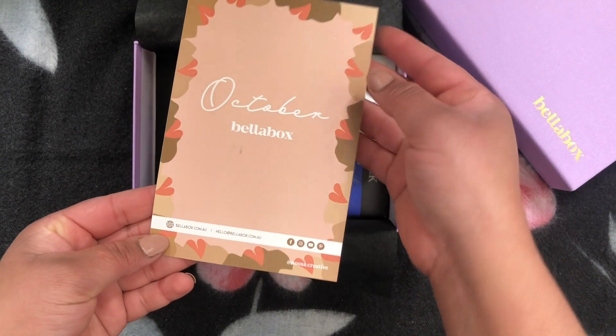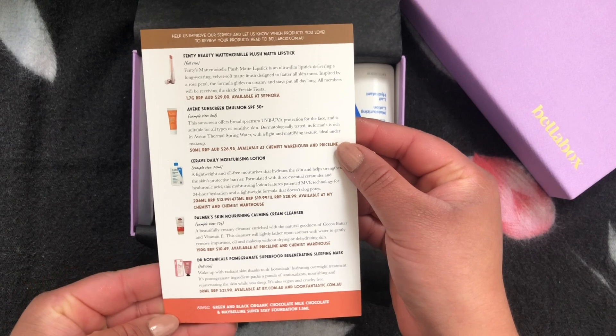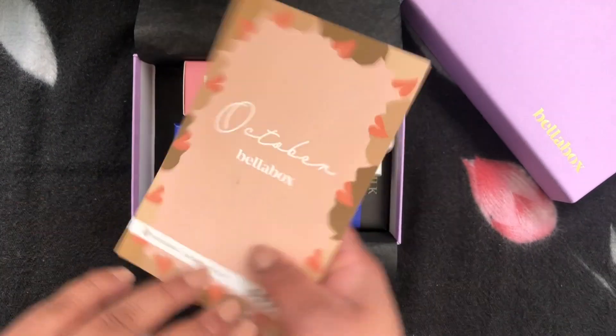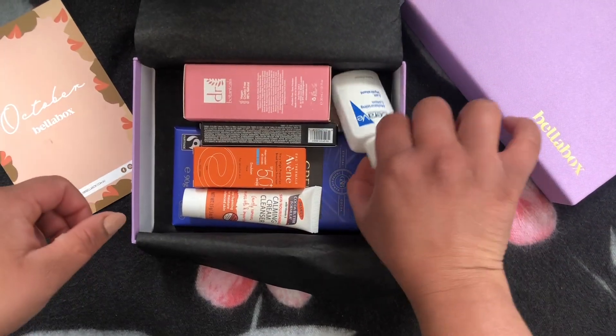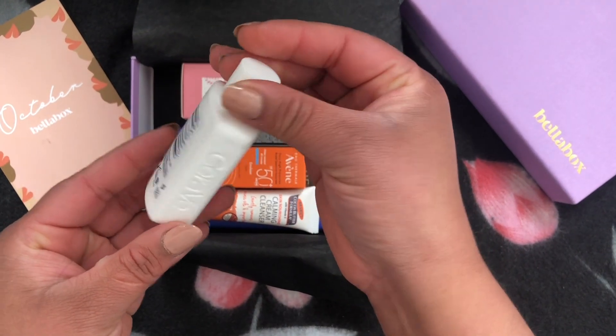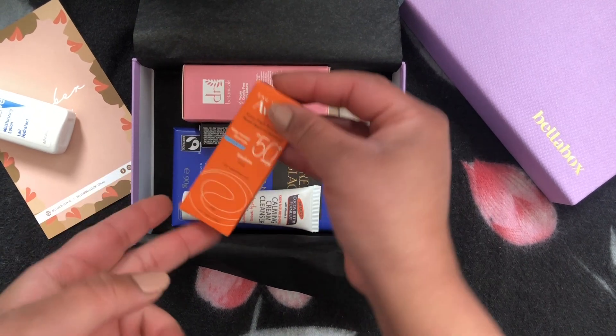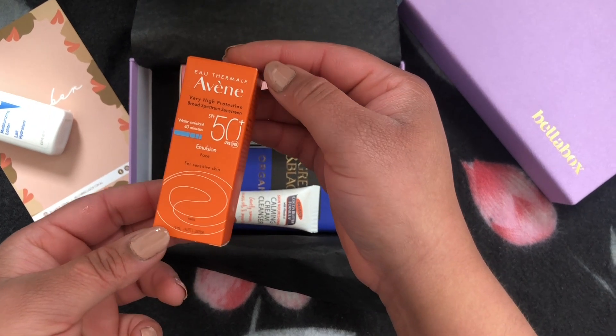The first thing I can see is CeraVe Daily Moisturizing Lotion — it's a sample size product. As per the product card, this moisturizing lotion features patented MVE technology for 24-hour hydration and a lightweight formula that doesn't clog pores. I'm definitely trying this out!